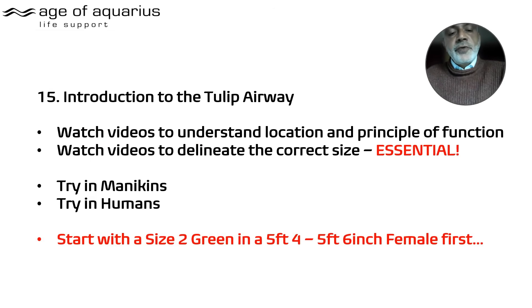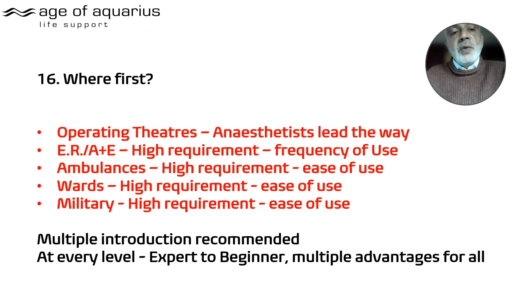From here, watch the other videos to understand the location and principal function. Getting the correct size is essential — the only mistakes you'll make are using the wrong size or over-inflating, but you'll get over that quickly. Use it on a mannequin first, then try it in humans. Try a size two green in an average-size female to get an idea of the right size per patient.